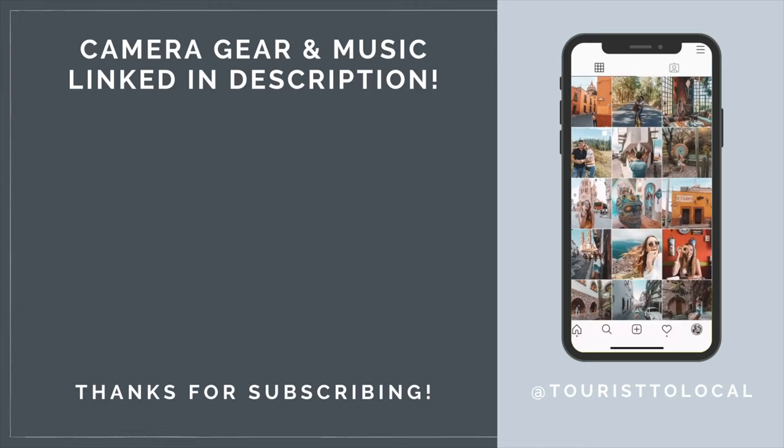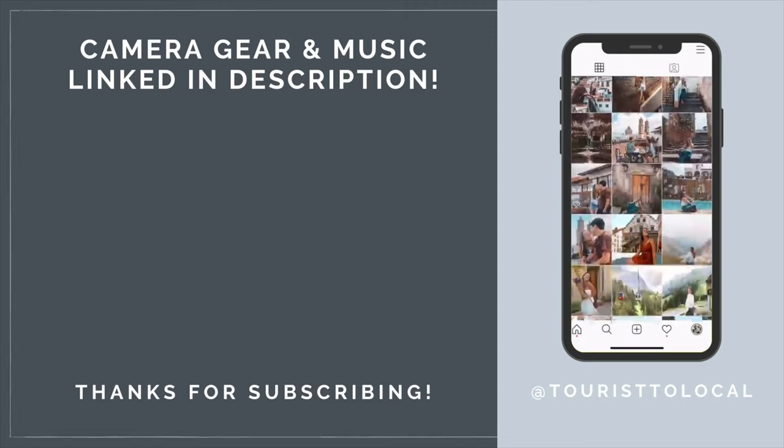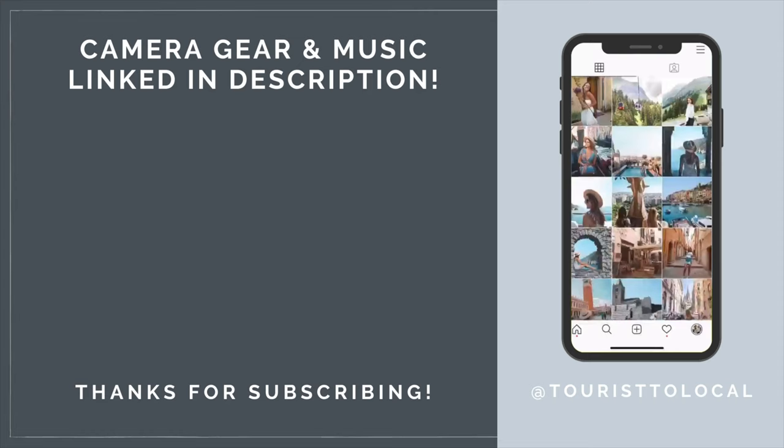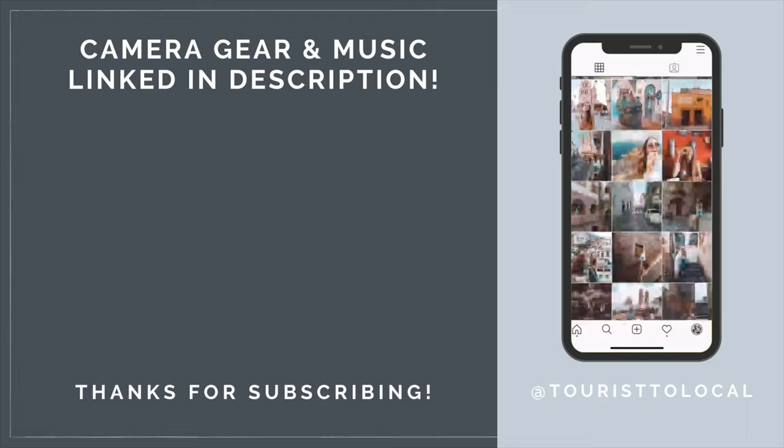Hey, thanks for watching this video. Did you know we have a Patreon? All our members get access to monthly income reports, exclusive podcasts, access to our private Facebook group, and even a copy of my e-book, Puerto Vallarta Like a Local. Business and first class patrons also get a postcard from us each month. Thanks so much for the support — click the Patreon logo on this screen to join our family.